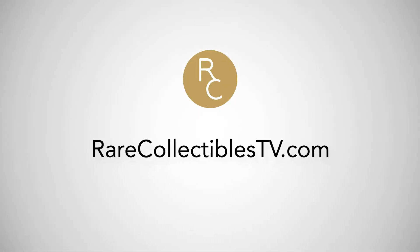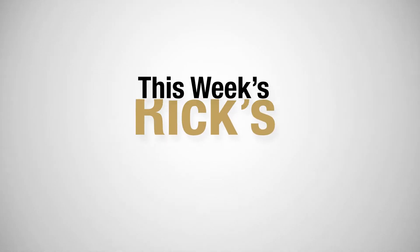This week on RareCollectiblesTV.com, you'll find some of my latest picks.